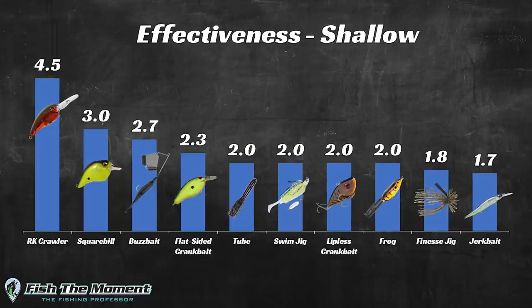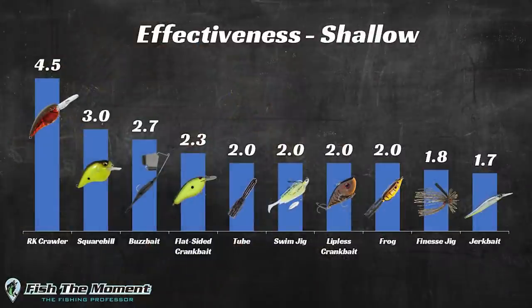Using this data to come up with high-level takeaways, the only baits producing an effectiveness score over two are the rock crawler crankbait, squarebill crankbait, buzzbait, and flat-side crankbait. The one thing all these baits have in common is that they're reaction baits — three are crankbaits and one is a buzzbait. It seems like when I go up shallow, I have the most success when I pick up a moving bait and cover water down the shoreline.